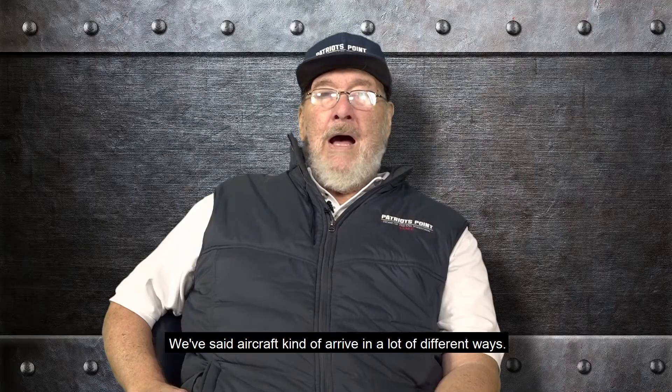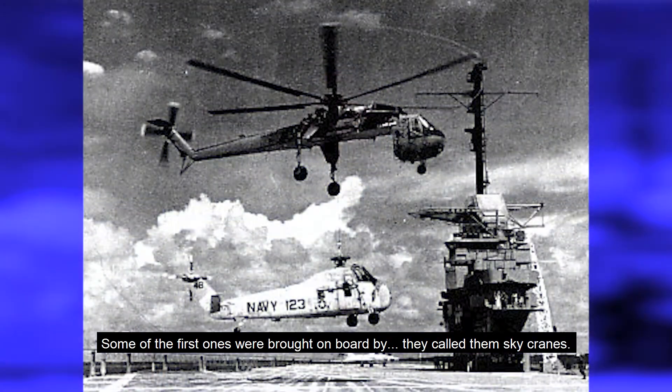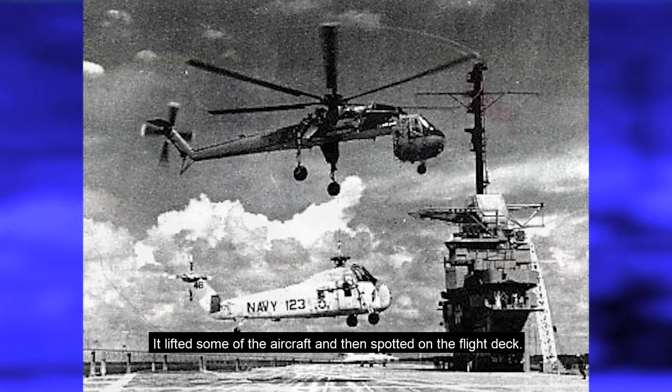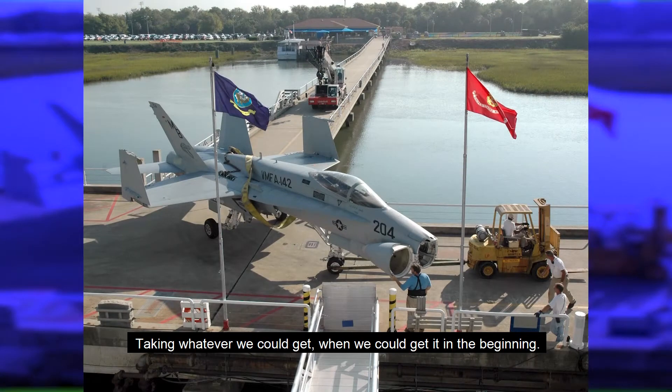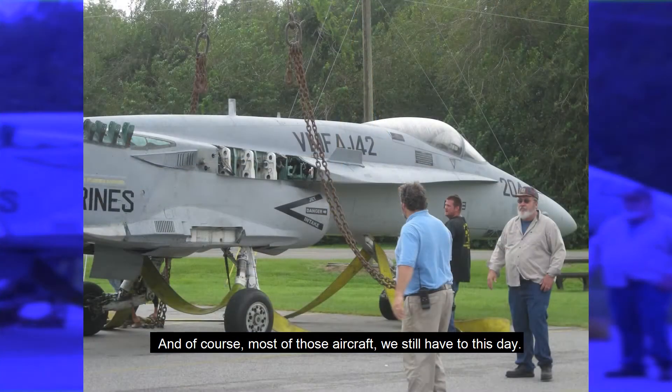We've had aircraft arrive in a lot of different ways. Some of the first ones were brought aboard by what they call a sky crane — it lifted some of the aircraft and spotted them on the flight deck. Taking whatever we could get when we could get it in the beginning, and of course most of those aircraft we still have to this day.